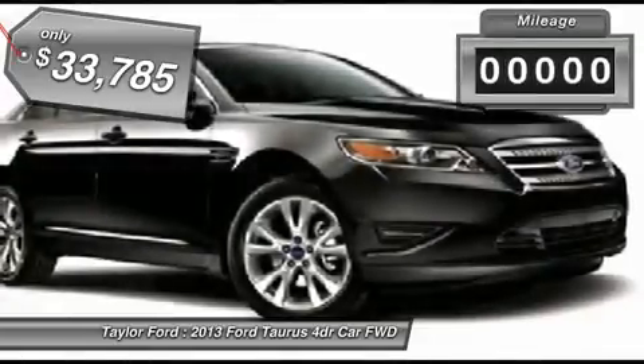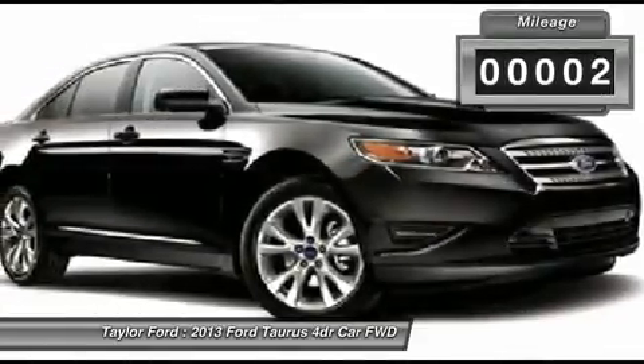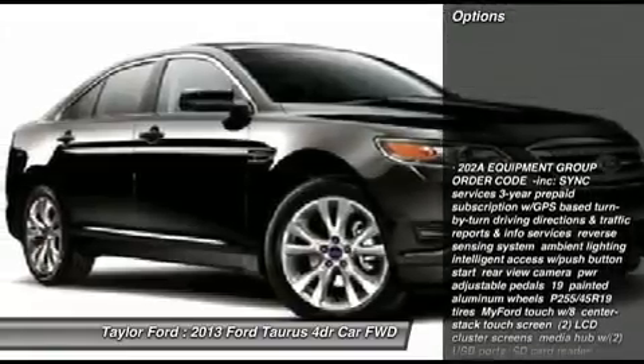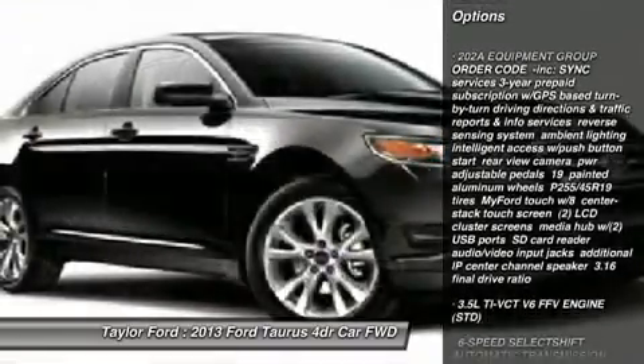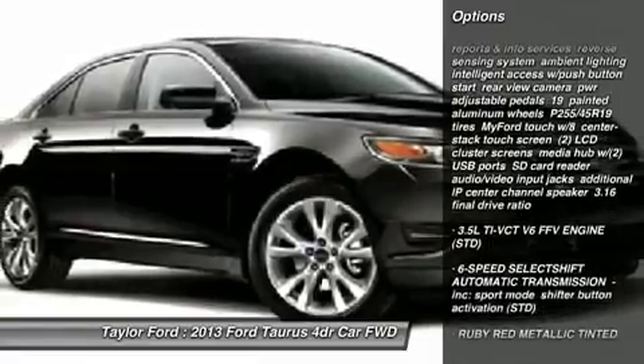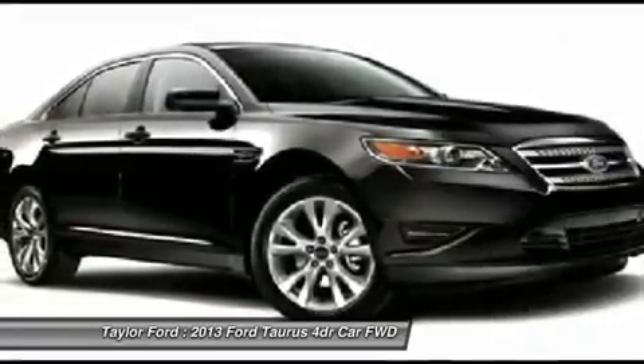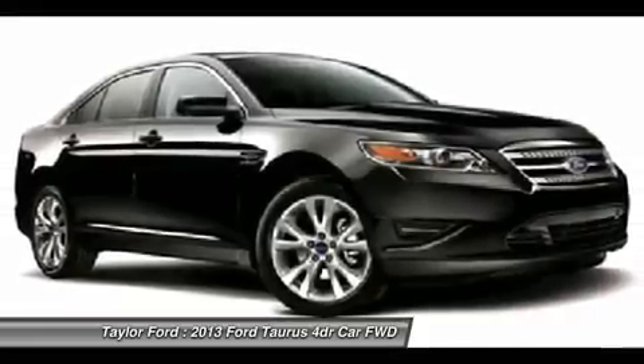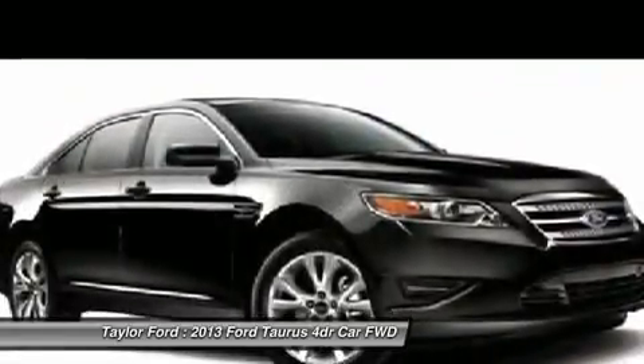This vehicle has less than 100 miles. Here are some of this vehicle's great options: anti-lock braking system, remote engine start, steering wheel audio controls, power passenger seat, adjustable steering wheel, power steering, floor mats, cruise control, keyless entry, auto dimming rear view mirror.